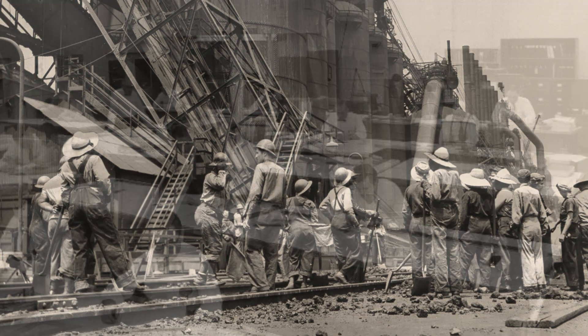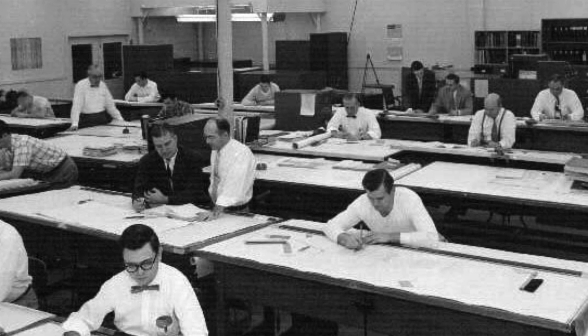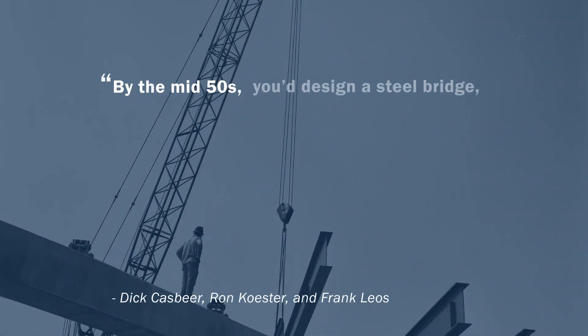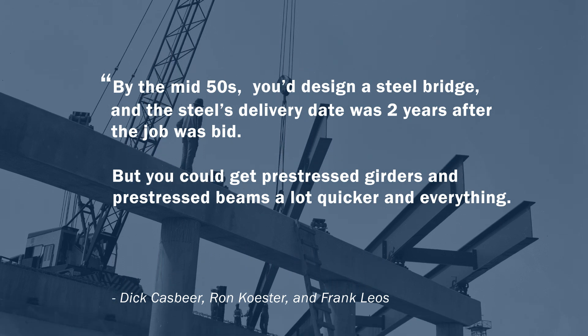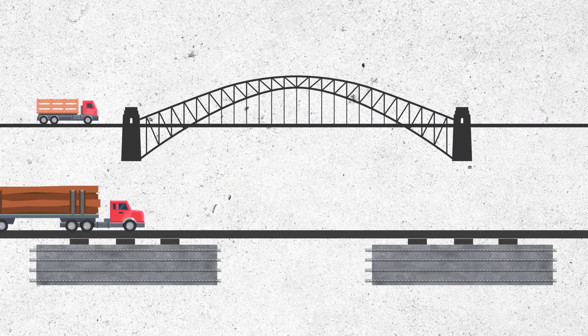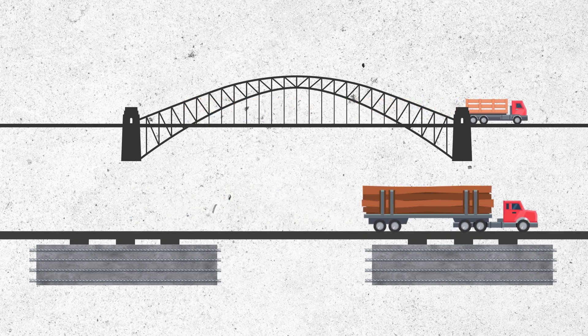Those engineers didn't stop problem solving with welding. They faced a new concern: steel was getting more expensive and harder to get as the war effort took most of it. That's when bridge engineer James Graves, true to the independent nature of Texans, began using pre-stressed concrete instead. He didn't want to wait for new steel. By the mid-50s, you'd design a steel bridge and the steel's delivery date was two years after the job was bid. But you could get pre-stressed girders and beams a lot quicker, and that really started the pre-stress industry. This new material took concrete and put it under compression, making it stronger to carry heavier trucks, and bridge builders could make it whenever they wanted.